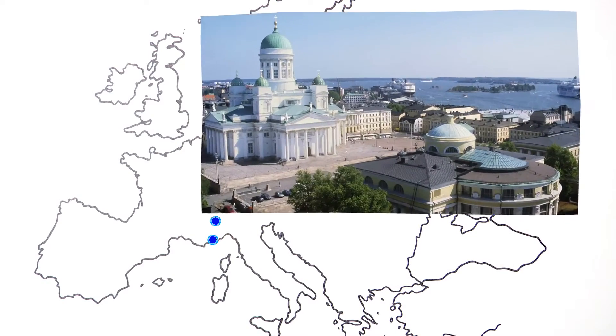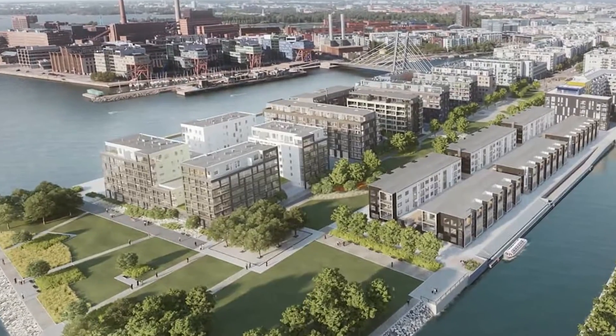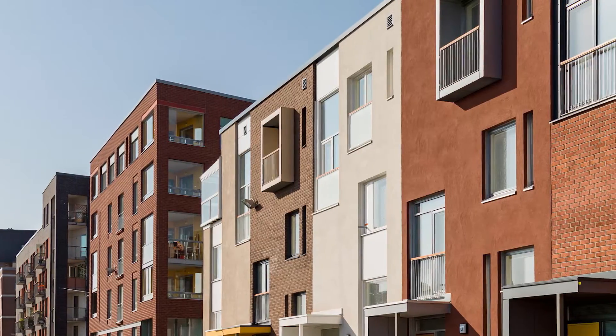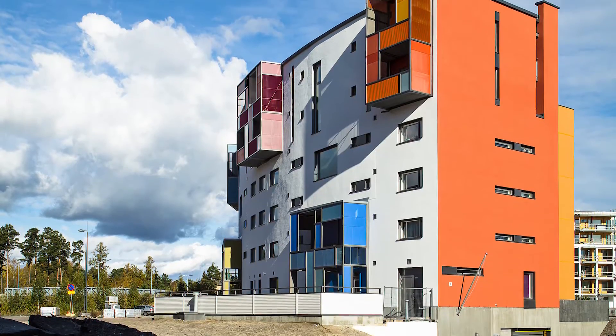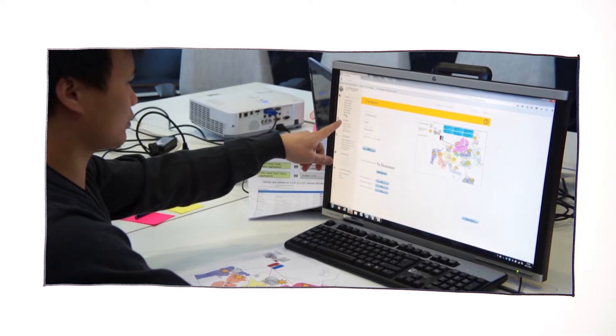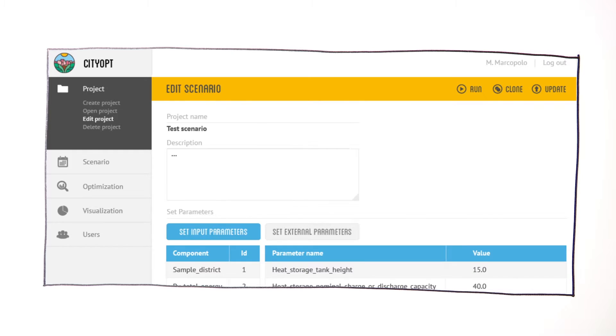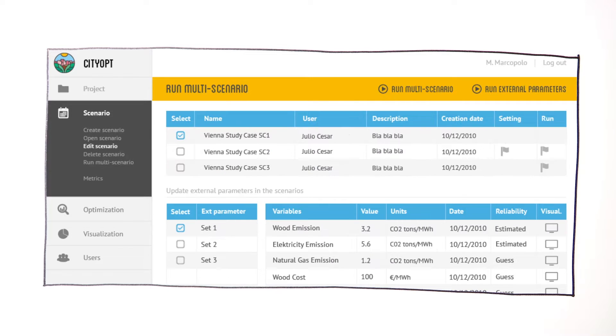Right now in Helsinki, a CityOpt pilot program is helping engineers to compare different ways to store electricity in the new residential districts of Kalasatama and Oosterssundung. Engineers can use the CityOpt app to see the kilowatt hours and CO2 emissions of different energy storage scenarios, like adding solar panels to a building or connecting a district to heat storage.